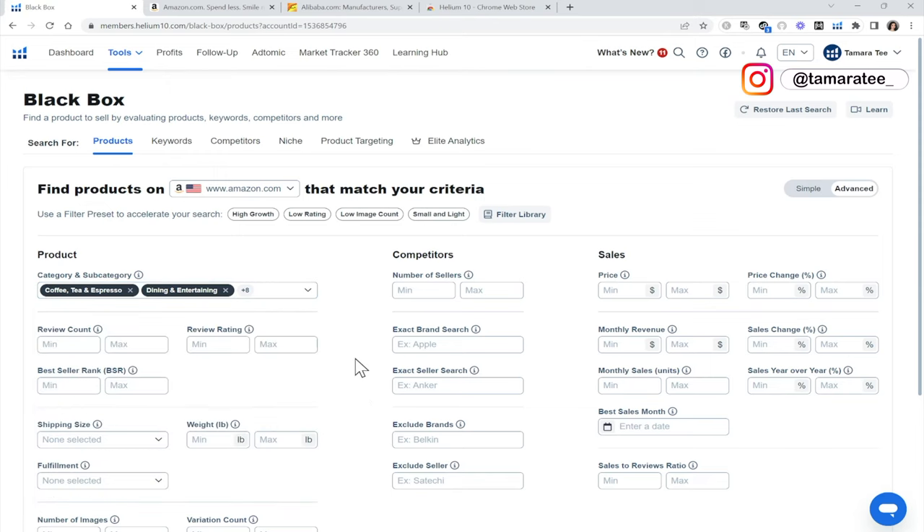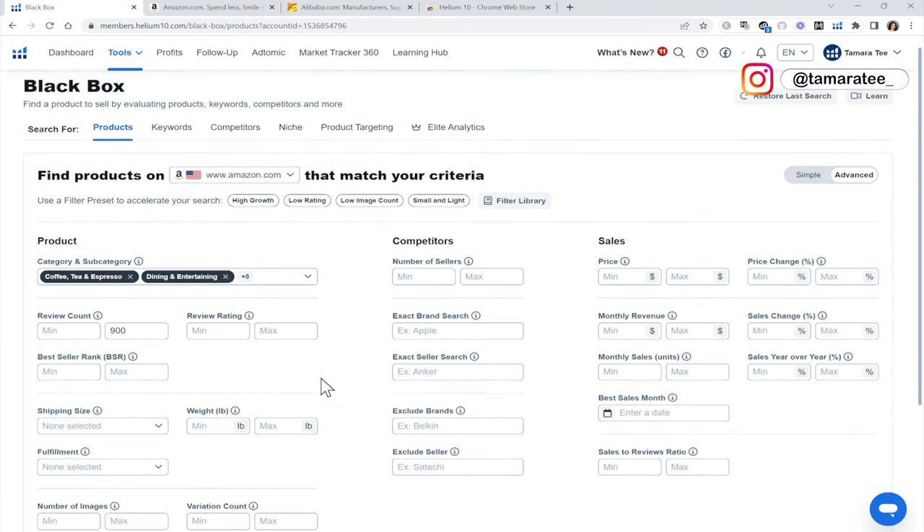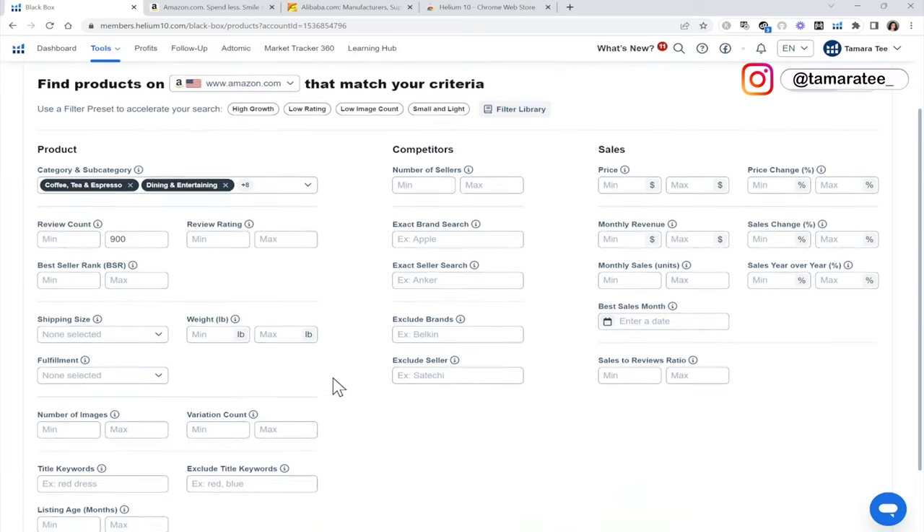Now I am going to look at review count and I'm just going to put in 900. This is telling me that I am only going to focus on products that have less than 900 reviews. If I put a review count like 5,000 or 10,000, I will likely end up with a very competitive and saturated product, which I do not want. Some competition is good, but too much is never good because other sellers are already dominating the market.